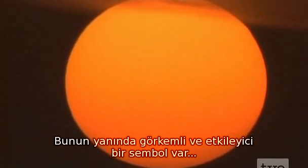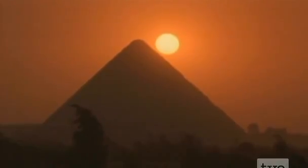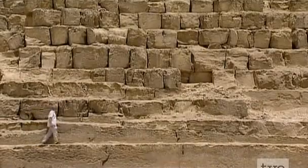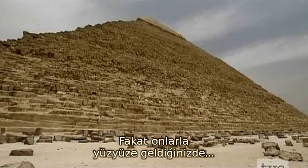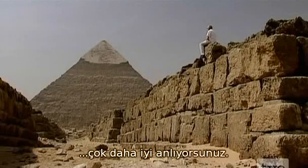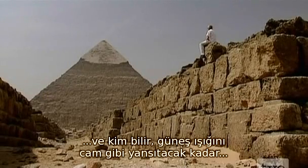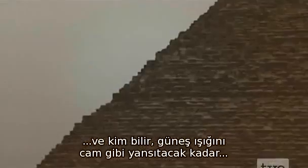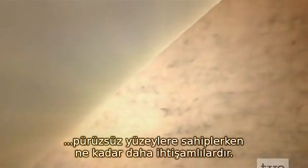But there's one imposing and majestic symbol of Egyptian mathematics we haven't attempted to unravel yet — the pyramid. I've seen so many pictures that I couldn't believe I'd be impressed by them. But meeting them face to face, you understand why they're called one of the seven wonders of the ancient world. They're simply breathtaking. And how much more impressive they must have been in their day when the sides were as smooth as glass, reflecting the desert sun.